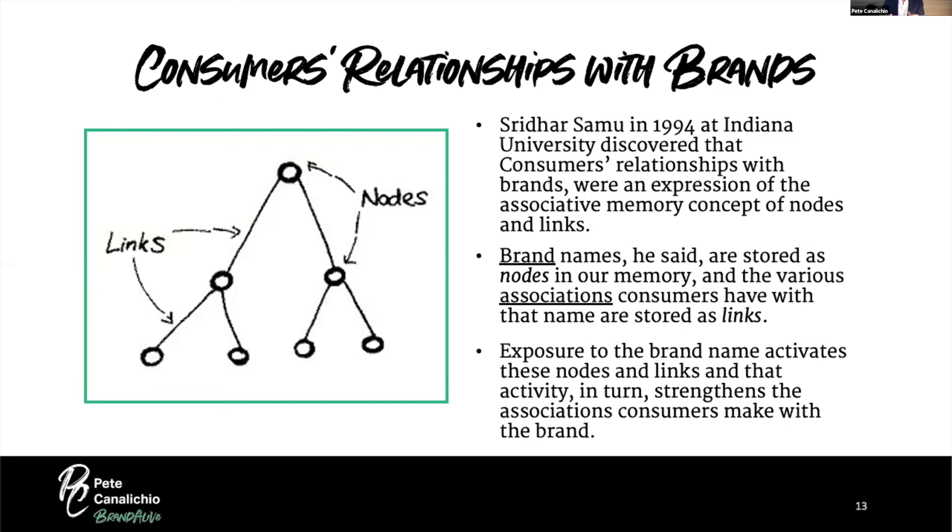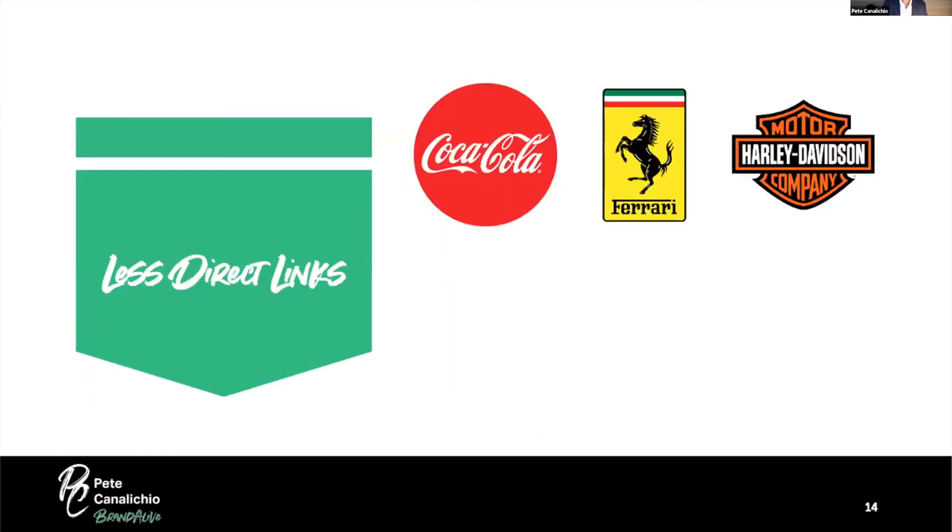Exposure to the brand name activates those nodes and links, and that activity in turn strengthens the associations consumers make with the brand. The more we understand how the links connect to our brand, the more we understand how the brand will engage with consumers and where we can expand it.